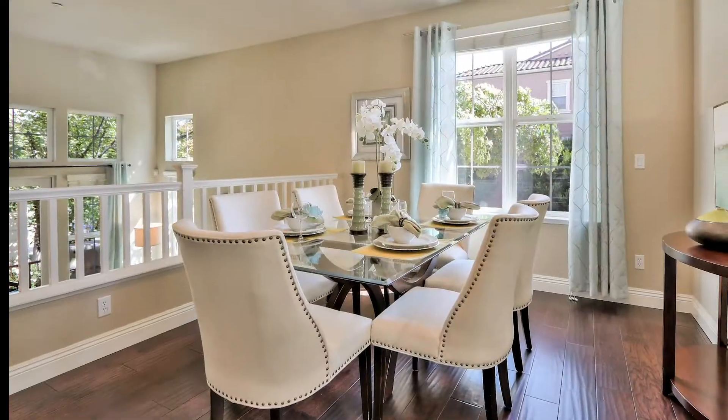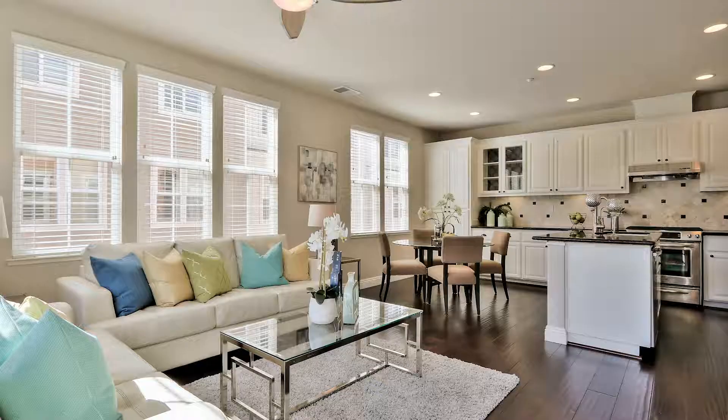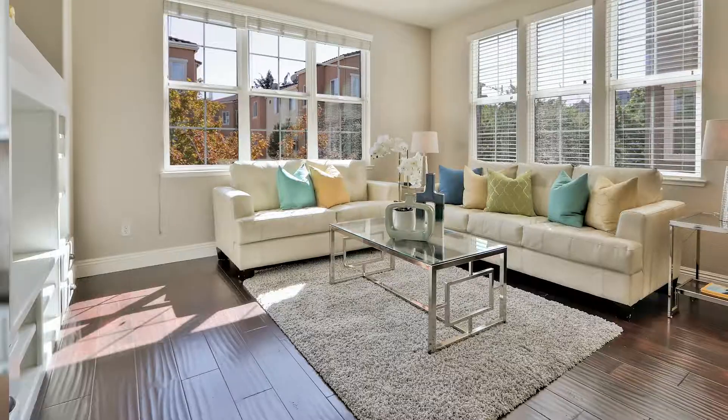The dining room overlooks the living room and it has a greenbelt view. The kitchen is the heart of this home because it has a large island and it opens to the family room. It's perfect for entertaining your friends and hanging out with your family.